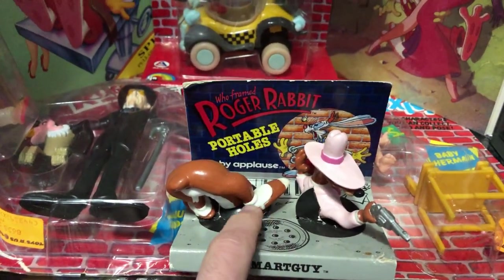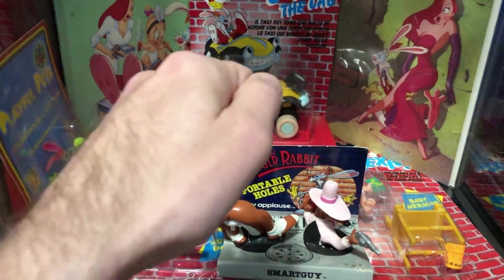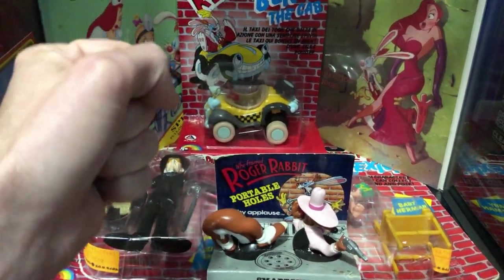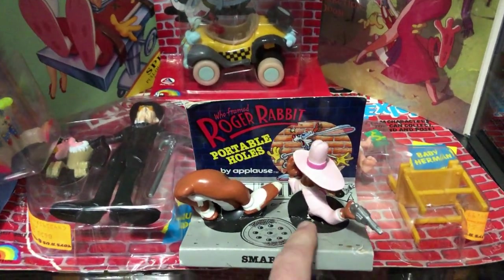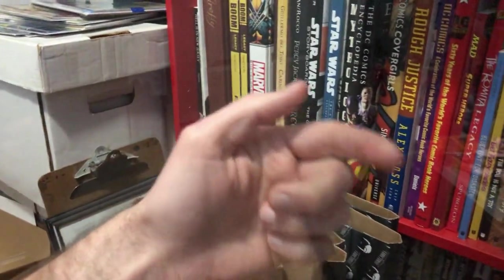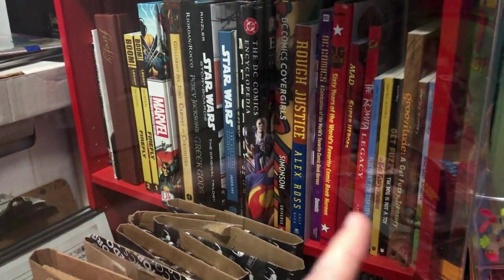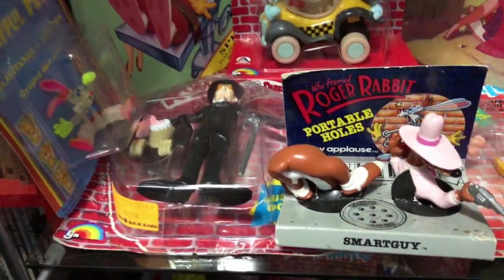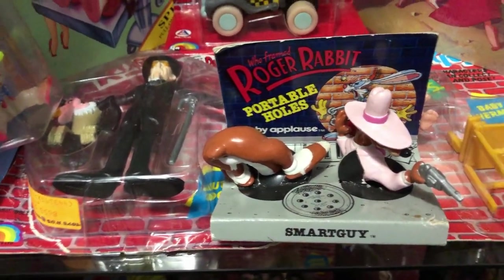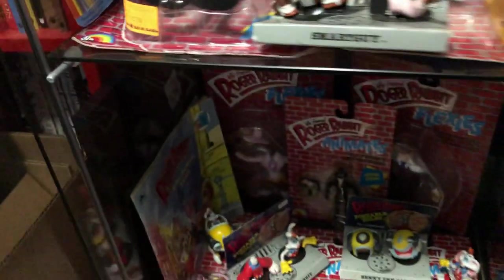This guy is a black hole guy - a portable hole. I don't know if you remember in the movie, they would slap a hole onto something and reach through it. That's the essential idea here. Inside the packaging is a suction cup - you'd stick it to the glass, put one on each side, and it would look like he's going through the glass through the black hole.